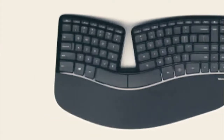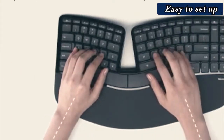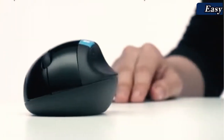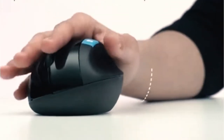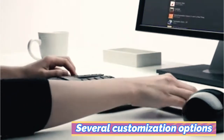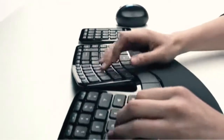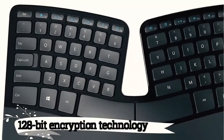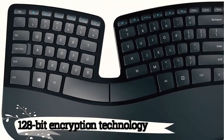A cushioned palm rest provides wrist support, and the domed shape of the keyboard helps reduce wrist pronation according to Microsoft. The only drawback is that the keys don't require as much force to press as other designs, which could be a problem for certain users. The extra number pad is an excellent advantage if you're entering many details in spreadsheets.